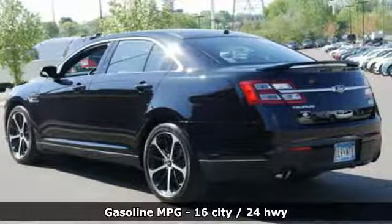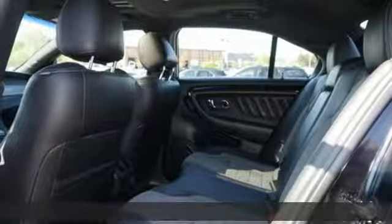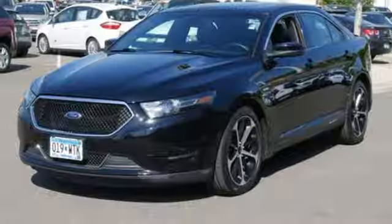Integrated navigation system. Power heated mirrors. Front heated and ventilated leather bucket seats. Driver and passenger front and seat mounted airbags. Push button start proximity key. Dual zone climate control.